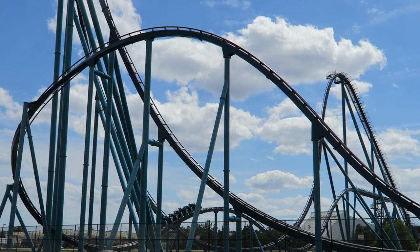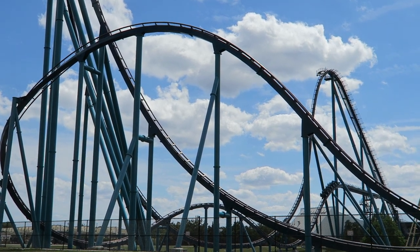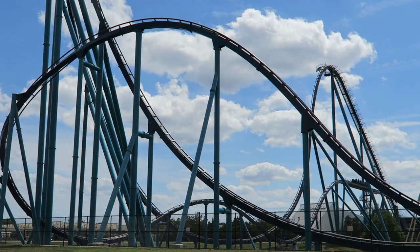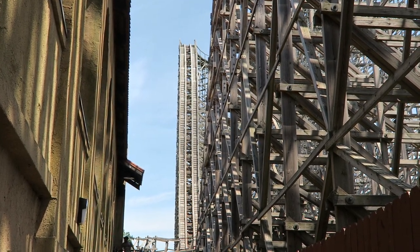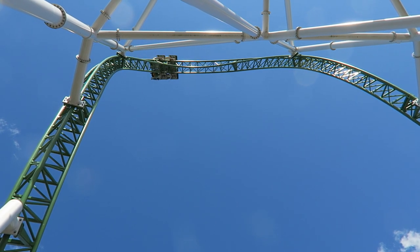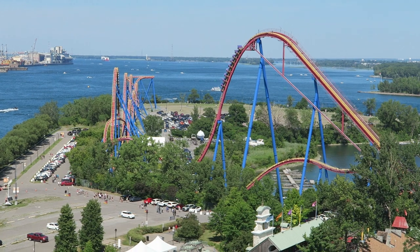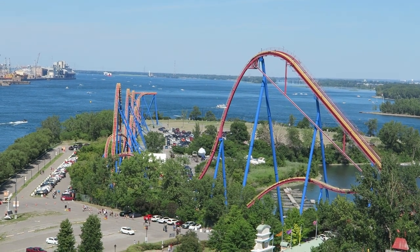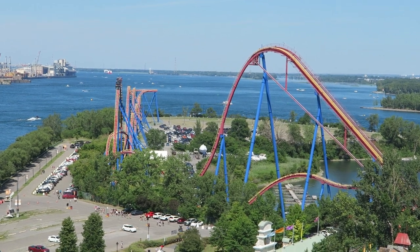So those are spots 100–51 of my top 100 coasters for 2022. Check back tomorrow for the top 50. Let me know your thoughts on this list or any of the rides I mentioned down below. If you enjoyed this countdown, I would appreciate it if you gave this video a like and considered subscribing because there'll be a lot more roller coaster and amusement park videos here at Coaster Couch. Thanks for watching.